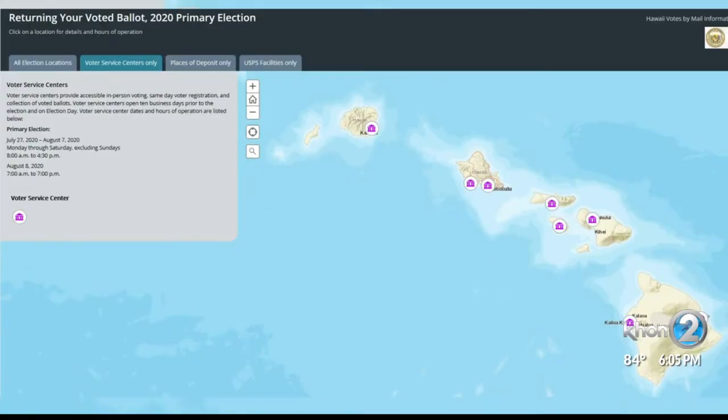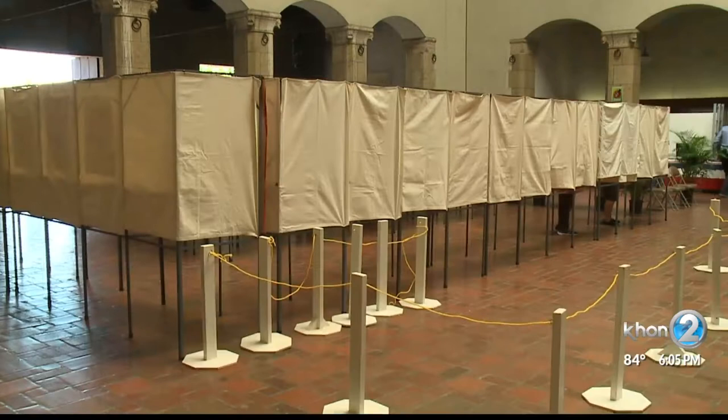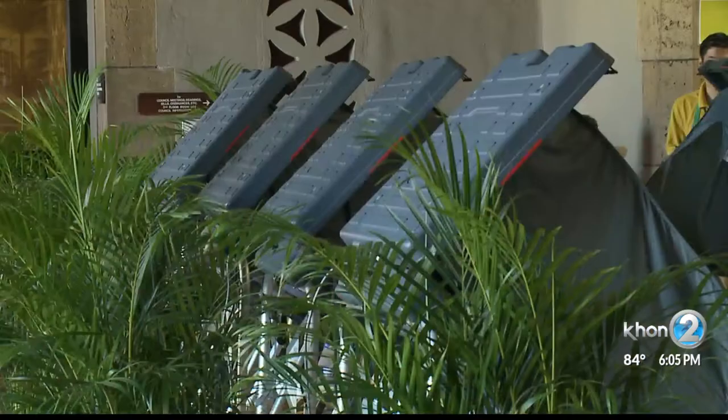They're recommending five days, but if you're going to wait, use a place of deposit, drop it off at a voter service center, or take it directly to the clerk's office. There are two voter service centers on Oahu, two on the Big Island, and one each on Kauai, Maui, Molokai, and Lanai, where people can vote in person Mondays through Saturdays from July 27th through August 8th.